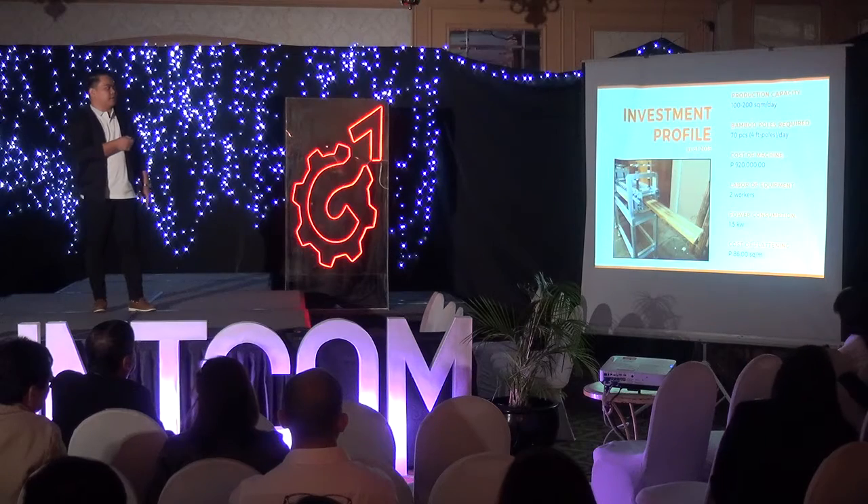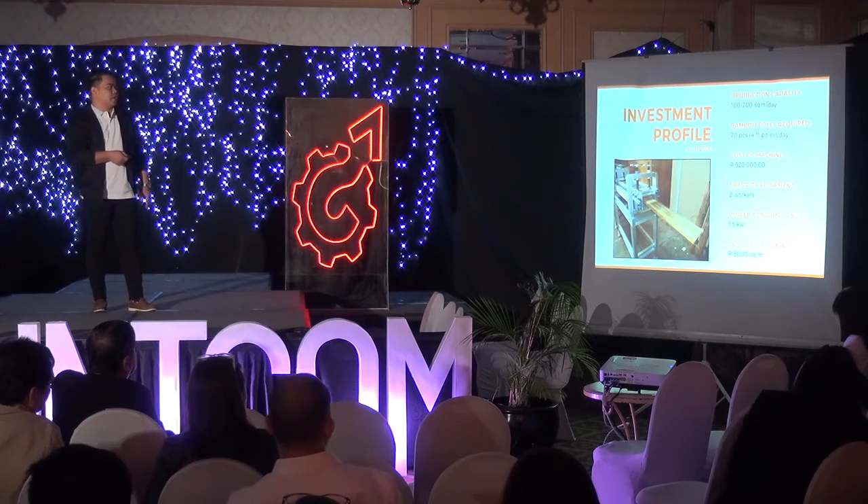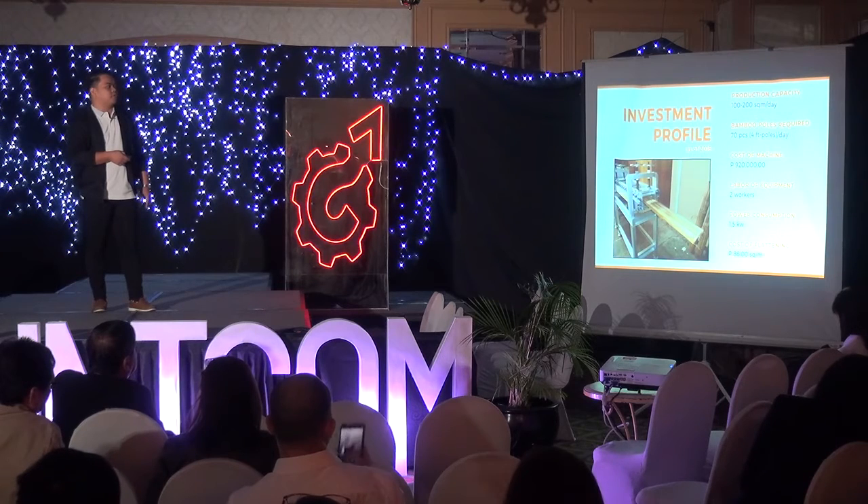For the investment profile: the production capacity is 100 to 200 square meters per day. You only need 70 pieces of 4-feet poles per day. The cost of the machine is 920,000 pesos. It needs two workers, 1.5-kilowatt power consumption, and the cost of flattening is 86 pesos per square meter.